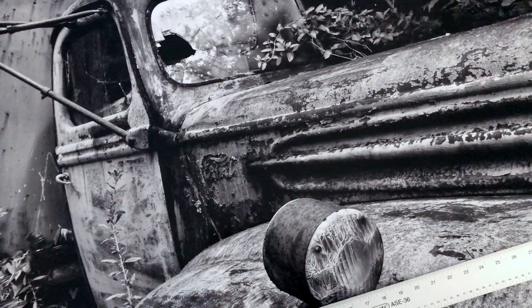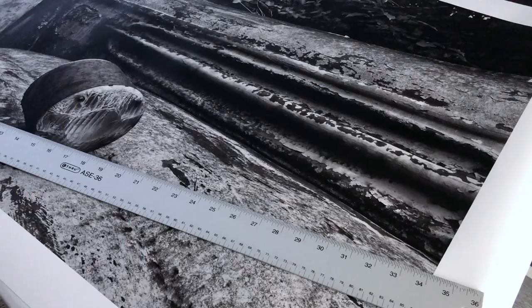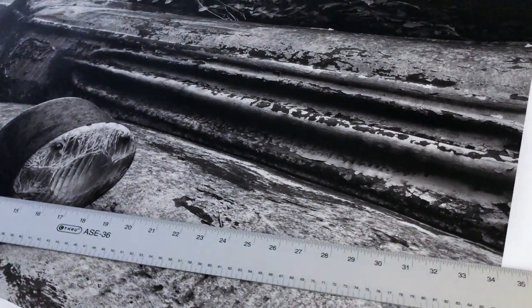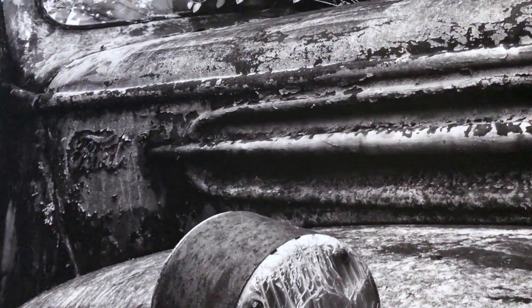Hey everybody, Keith Thotson here. In this video I wanted to show you this large print and tell you the backstory of one of my personal favorite photographs that I've ever taken. This is printed on luster surface paper. I shot this photograph about 10 years ago with a Canon 7D, so it was only 18 megapixels, but it looks pretty good at this large size.